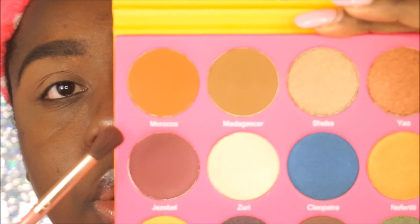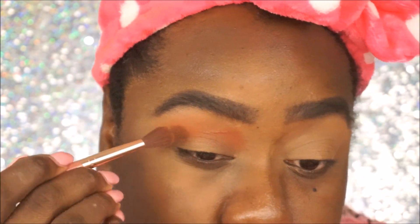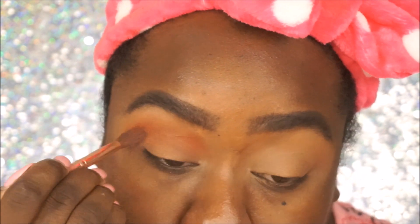Alright, first we're going to go in with the color Morocco, and this is like a burnt orange — really, really nice. My camera does not want to stay in focus nowadays. That's nice! I do feel like it may depend on what kind of base you put down, but I feel like I am having to dip back into the palette quite a bit just to build up the pigmentation that I want.